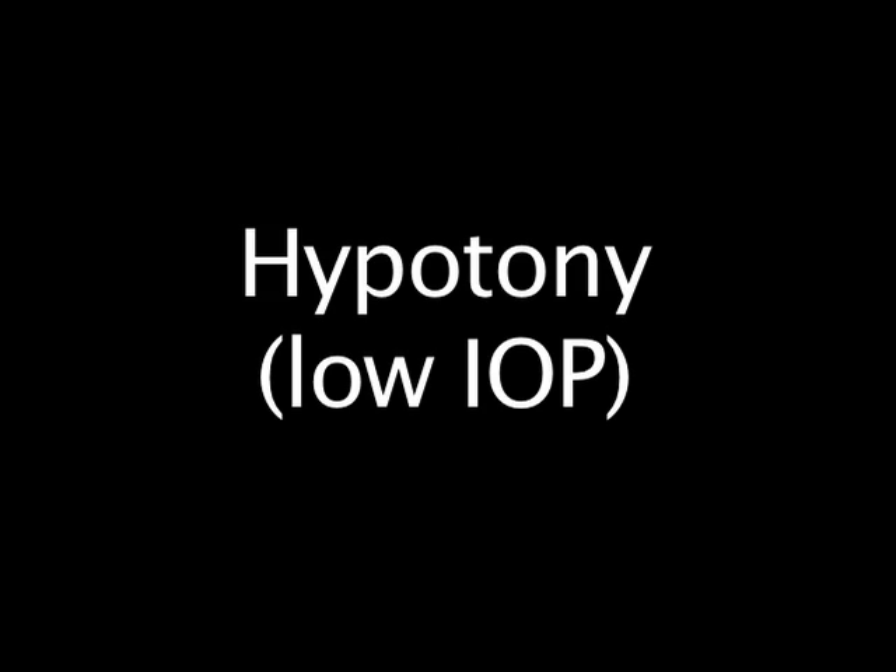Hypotony, or a pressure that's too low. You may be wondering if the whole point of surgery is to lower the pressure, how can it be too low? It turns out that generally below 5 millimeters of mercury, the pressure can actually be too low for the eye and vision can be lost. The good news with canaloplasty is that this is very rare — about 1 in 200 people end up with pressures that stay too low.